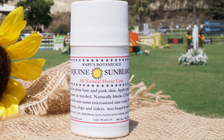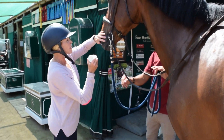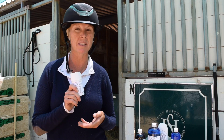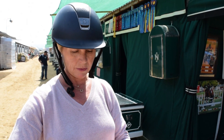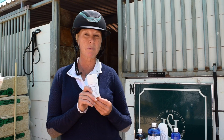The equine sunblock is great because we have a lot of horses with white noses, and they get sunburned just like people. You just put it on, it also repels the bugs, and it's not greasy or oily — it just absorbs into the skin and protects. I use it on my own face and my own lips, and it's perfect.